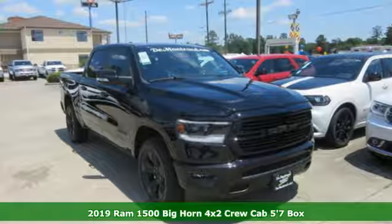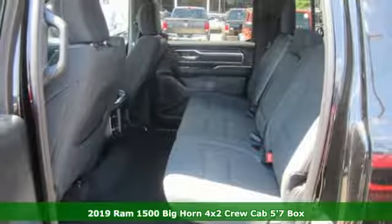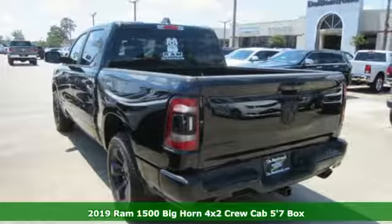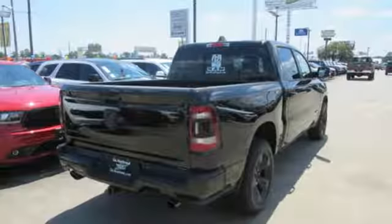Here's a 2019 Ram 1500. It's bold and aggressive in all the right ways, with a sleek exterior design and a high-strength steel frame. Its classy looks belie its serious capability.